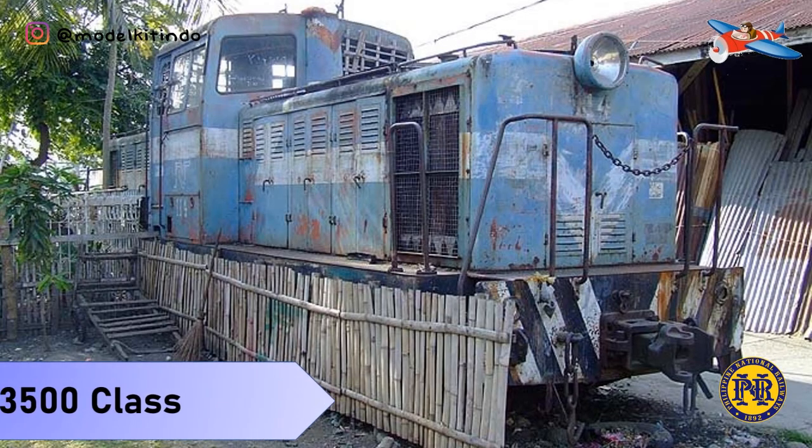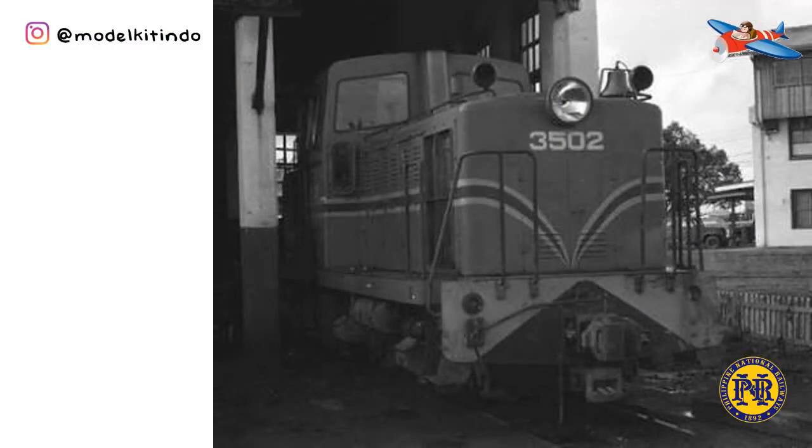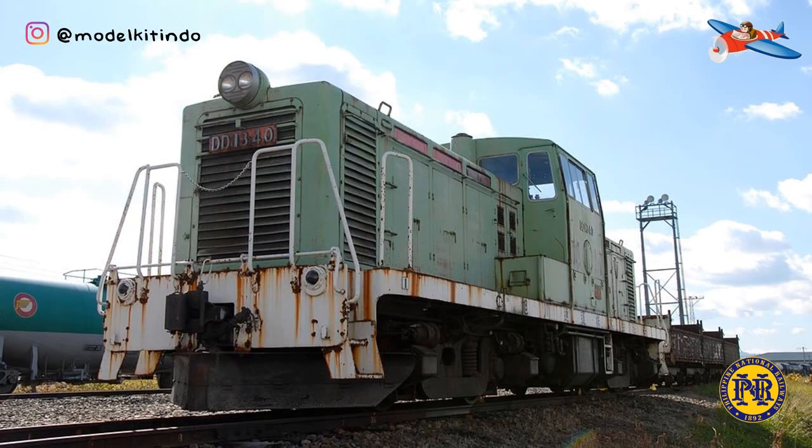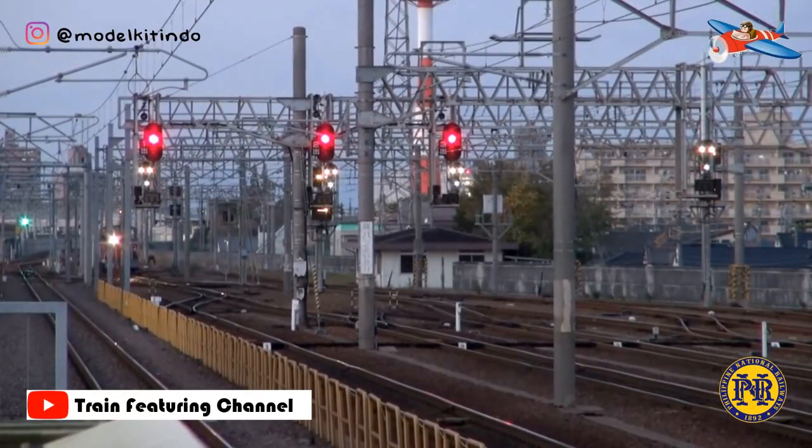Yang pertama, kelas 3500. Basic dari lokomotif kelas 3500 adalah lokomotif diesel JNR DD13. Lokomotif diesel hidraulik ini diproduksi oleh Japan National Railways di negara Jepang. Lokomotif ini dibeli oleh Panay Railways di tahun 70-an.